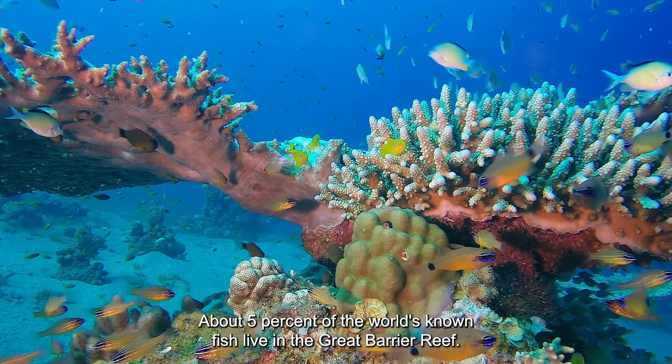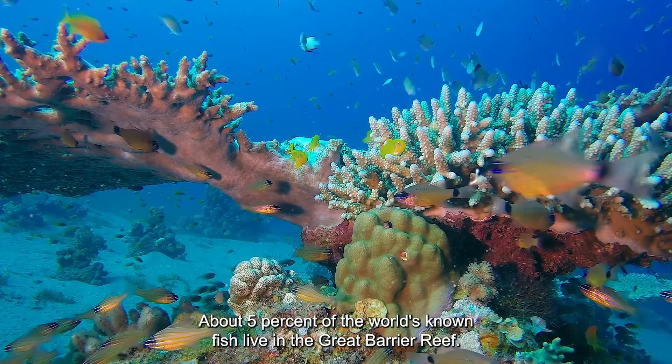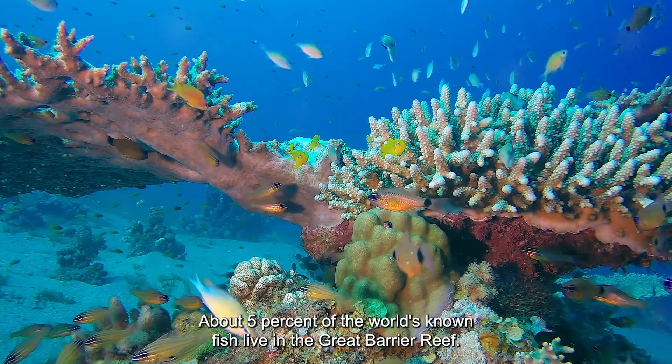About five percent of the world's known fish species live in the Great Barrier Reef.